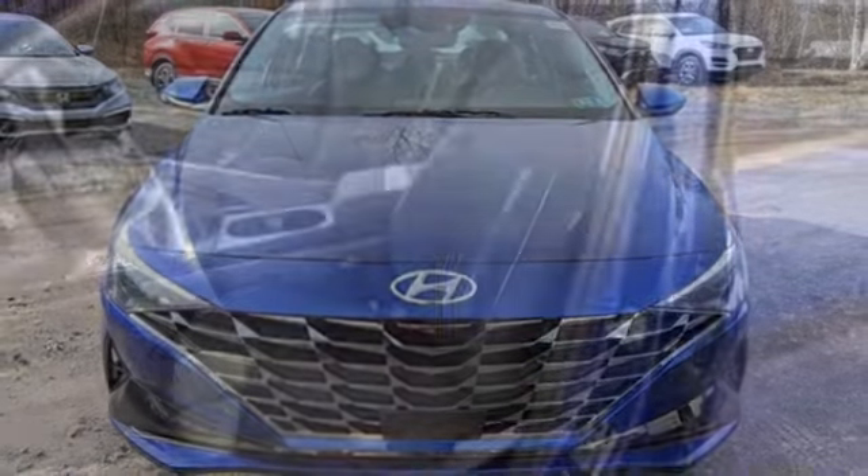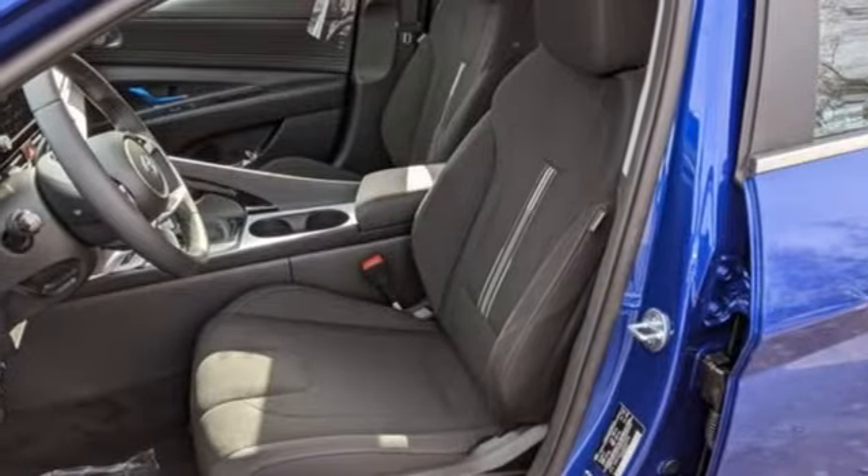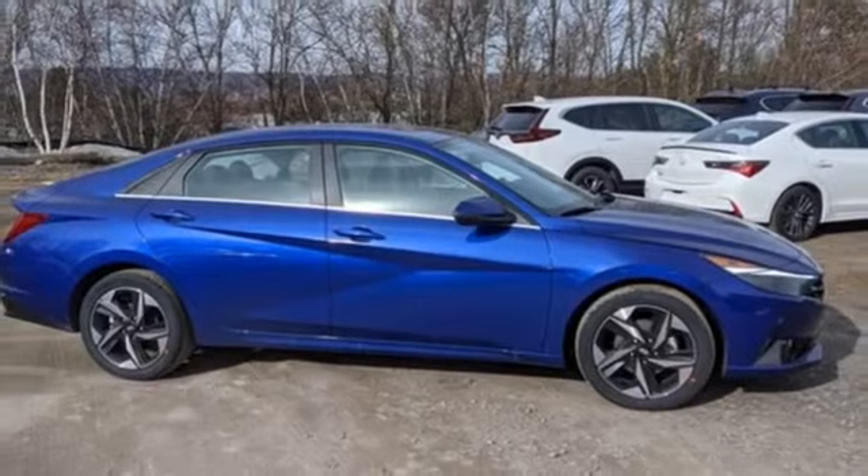Continuously variable automatic transmission, hands-free lift gate, gas pressurized shocks, and an I4 engine.